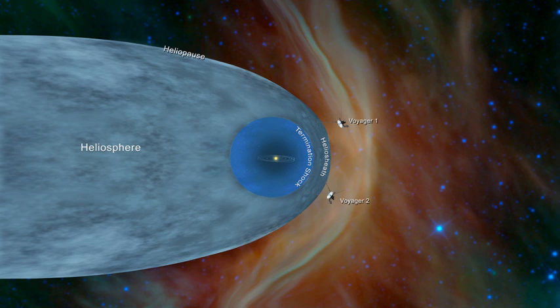Starting in May 2012 at approximately 120 AU, Voyager 1 detected a sudden increase in cosmic rays, an apparent signature of approach to the heliopause. In the summer of 2013, NASA announced that Voyager 1 had reached interstellar space as of August 25, 2012.